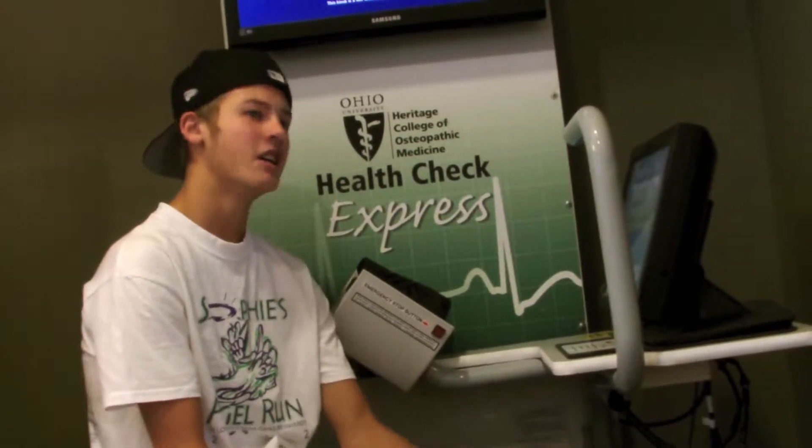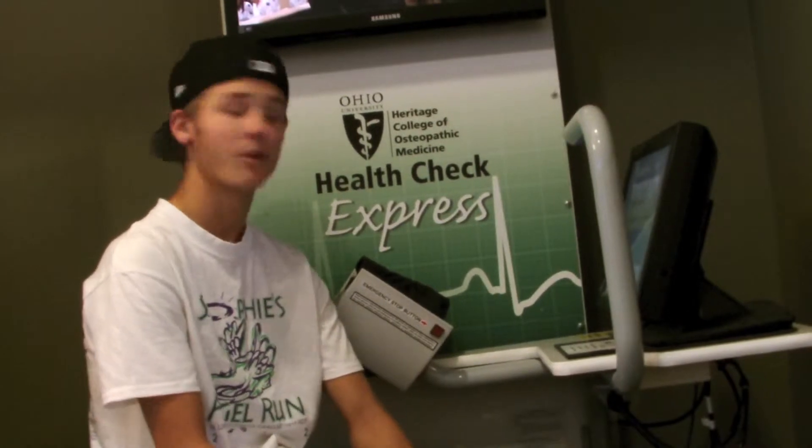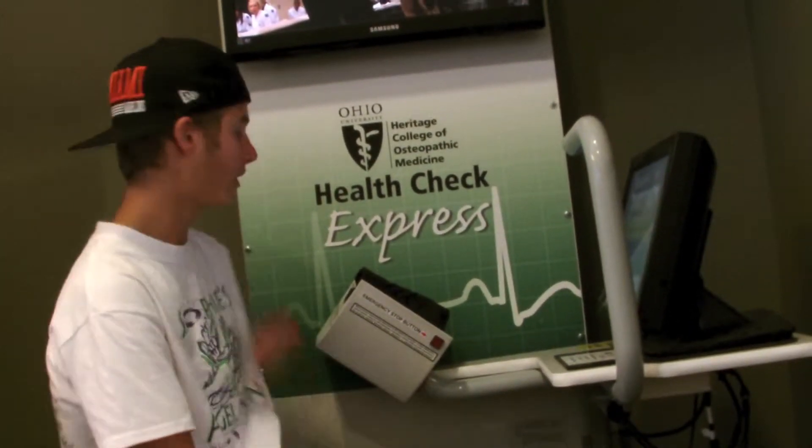I'm here at Health Check Express, located on the second floor of Baker. It's a good way to come check out whether you're healthy or not, so come on by and check it out.